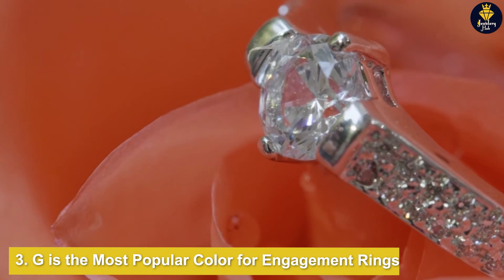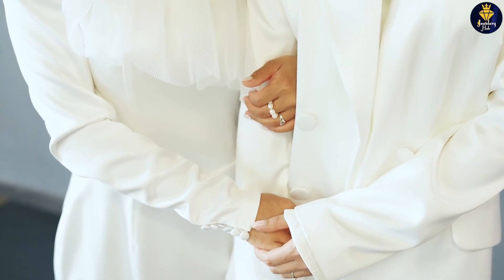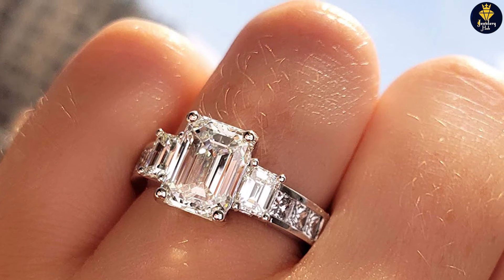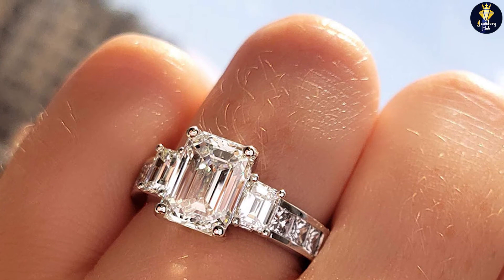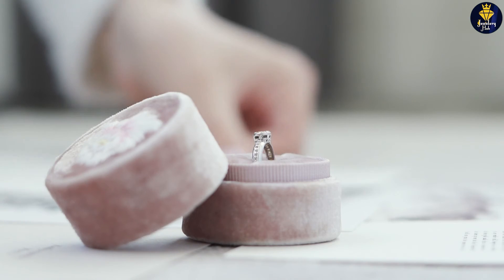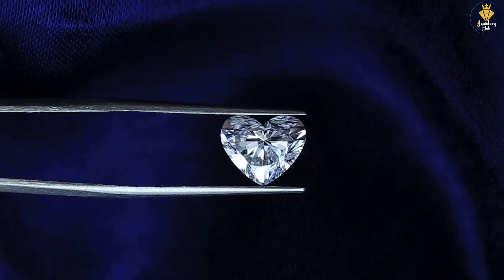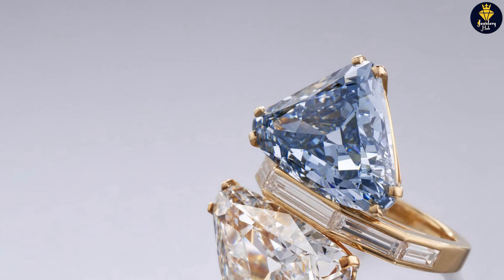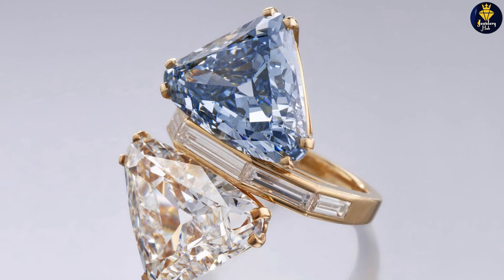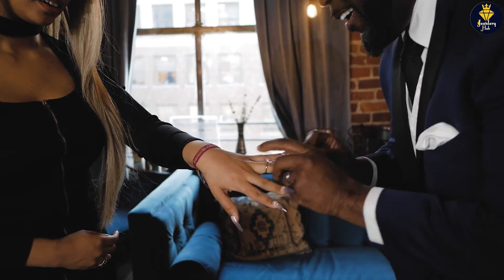Third, G is the most popular color for engagement rings because it strikes the balance between appearing colorless and avoiding the premiums charged for higher grades. Sitting just outside the colorless category, there's a disproportionate drop in price relative to its value and appearance. One important tip: for engagement rings with a G color center stone, be mindful of the colors of any additional diamonds on the ring. If accent diamonds are graded D or E, the larger stone may appear yellow in comparison. But with a solitaire G color diamond, you don't need to worry about contrast.